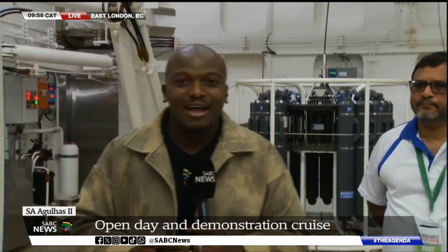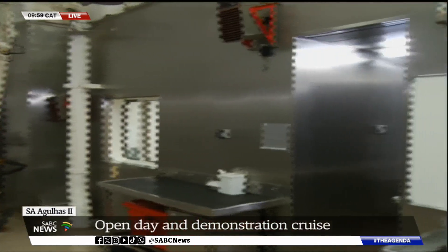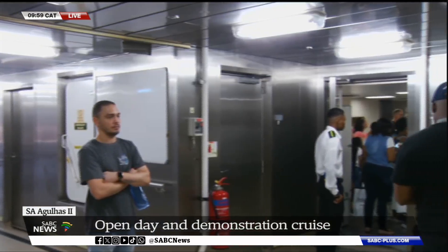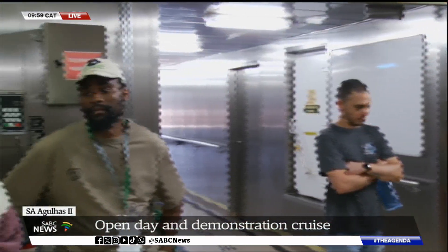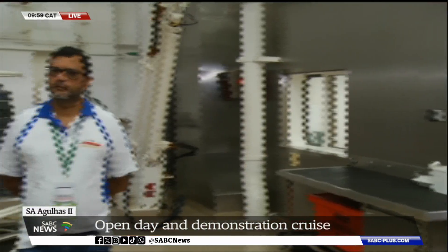Mr. Ashley Johnson, thank you very much for your time. That is the Director of Marine Environment Research, here on the SA Agulhas II vessel — one that is very equipped with cutting-edge technology. We are seeing a lot of people from the general public coming in as they are being shown around parts of this vessel. It is a very complex vessel, and we will definitely be watching throughout the day to see what is happening here. Learners were here earlier yesterday, and today we are expecting a lot of educators, scientists, government officials, and other stakeholders to be part of this exhibition.